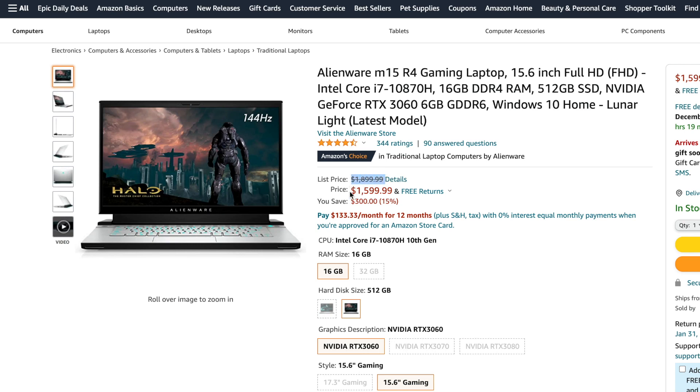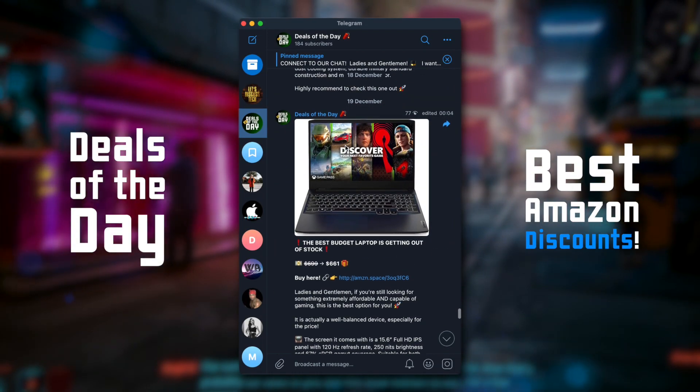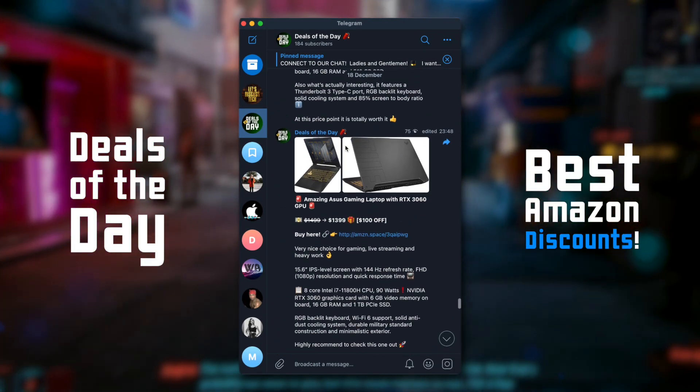This laptop is currently at a massive discount and I post the best Amazon offers like this on my Telegram channel, Deals of the Day, so follow to be the first to know about them. The link is in the description box below.